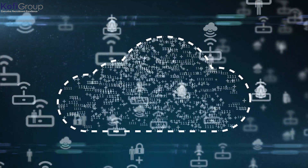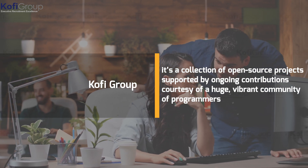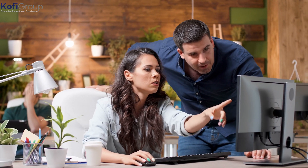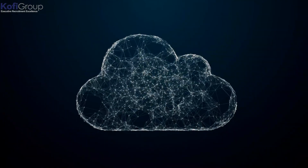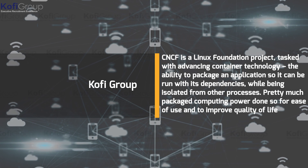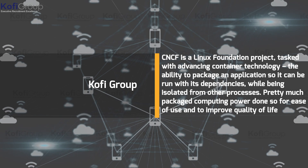Number one: what is CNCF? The Cloud Native Computing Foundation landscape is a collection of open source projects supported by ongoing contributions from a huge, vibrant community of programmers. The CNCF itself is a bit like a map showing the full extent of all the solutions under its umbrella, including open source projects like Kubernetes, Prometheus, Envoy, and over 50 others. CNCF is a Linux Foundation project tasked with advancing container technology — the ability to package an application so it can run with its dependencies while being isolated from other processes.